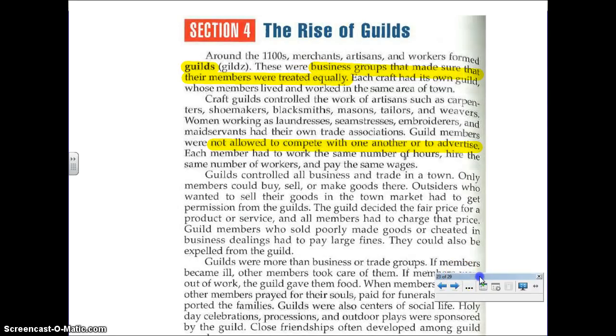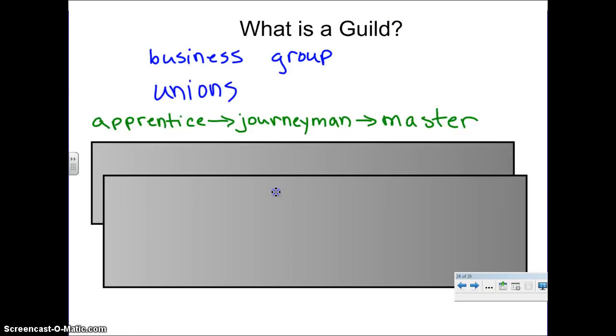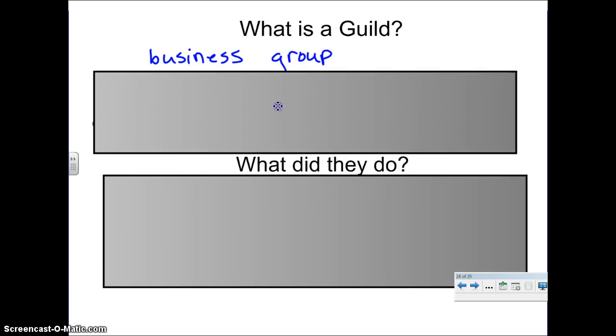Now within a town, we had what were called guilds. If you turn the page in your notes and we click pause here, go ahead and read about guilds for a minute, and then we'll get to apprentice, journeyman, and master. What is a guild? It's a business group, a union. Again, we'll talk about this apprentice, journeyman, and master in a second.